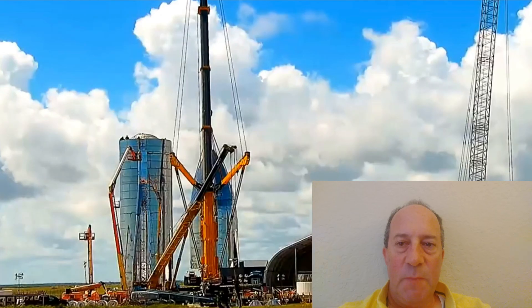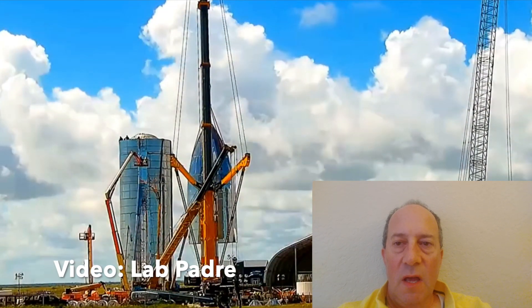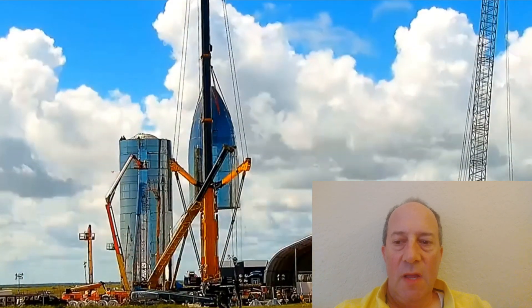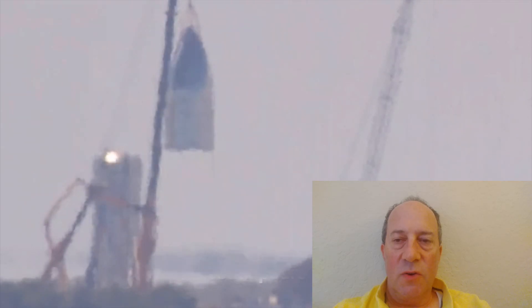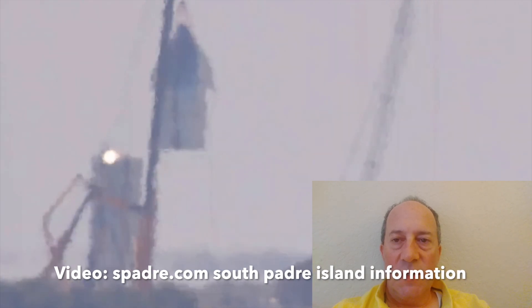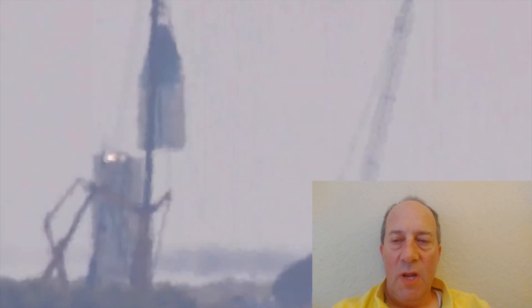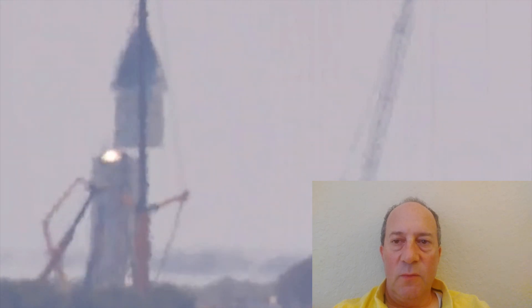SPadre.com and LabPadre have been live streaming this process where the top is being put on the bottom. If you're not already a subscriber of LabPadre and SPadre.com, you should definitely subscribe to both of those channels. These guys are great — a huge service to anybody who's interested in SpaceX and what's going on. This is SPadre.com right here, with some great camera angles and different ways of looking at this.